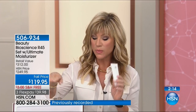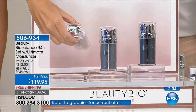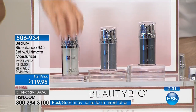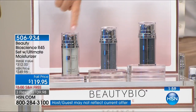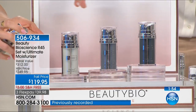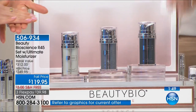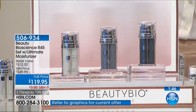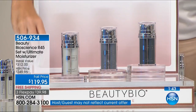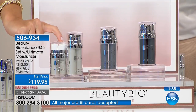They're dual pumped because one side is the retinol and one side is the peptide — they cannot be together in the same tube, they do not work well together, so they are separated. Phase one is on one side, phase two is on the other. You cocktail them together: two weeks, four weeks, six weeks — put it away, use your Ultimate Moisturizer. Six months later bring it back out. Normally she only sells the Retinocin in a single system — that's one round at $150.